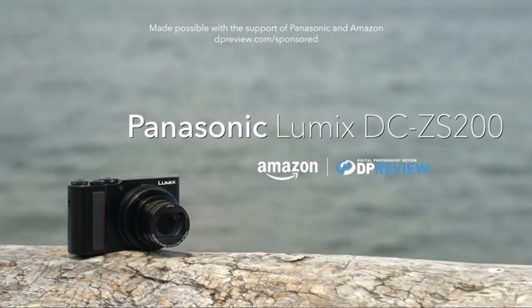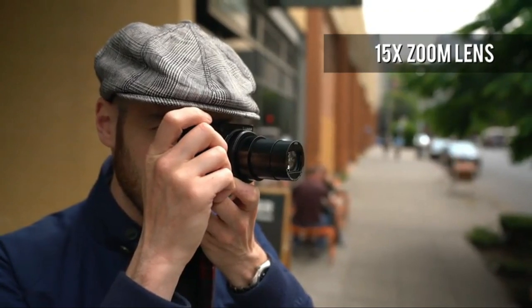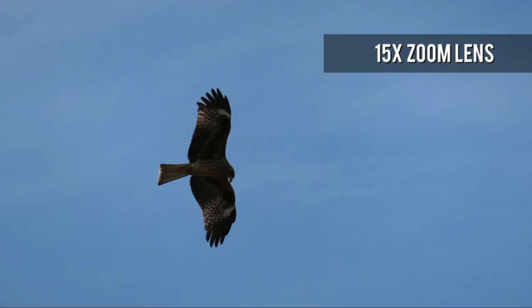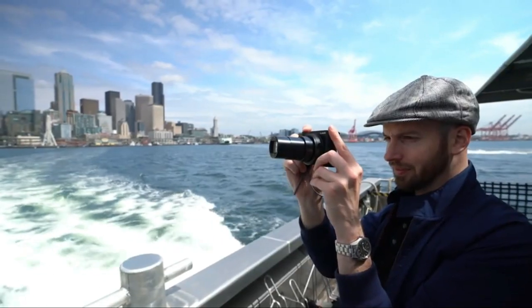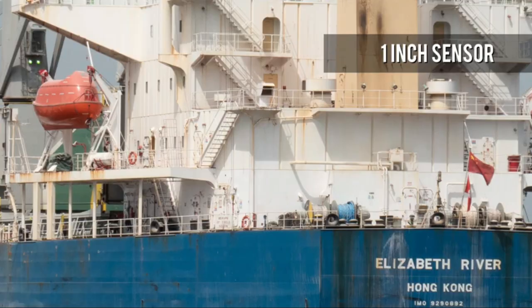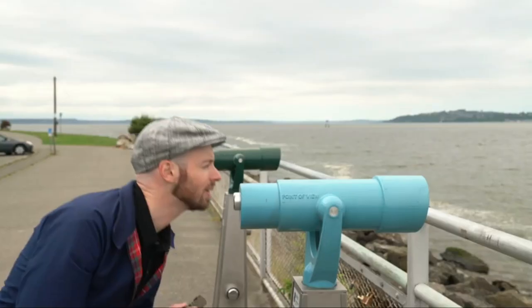The Panasonic Lumix TZ200/ZS200 is the new top model in its enormously popular travel zoom series. Successor to the TZ100/ZS100, it inherits the 1-inch 20-megapixel sensor, built-in viewfinder, non-tilting touchscreen, 4K video and Wi-Fi, but boosts the earlier 10x zoom range to 15x, increases the viewfinder detail, adds 1080 video at 120p for slow motion, and now includes Bluetooth for seamless connectivity and location tagging.